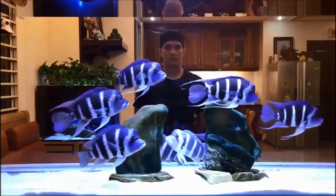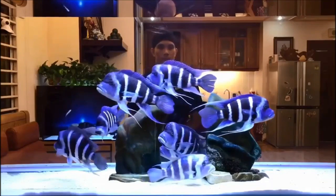What is up guys, once again welcome to Finding Fishes. Today we are going to talk about one of the most loved species of Cichlid around the world, the Frontosa Cichlid.